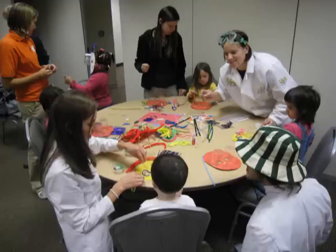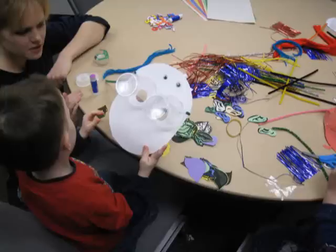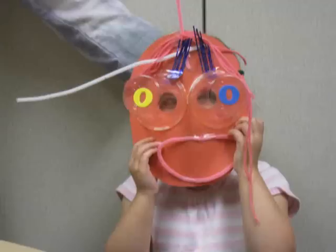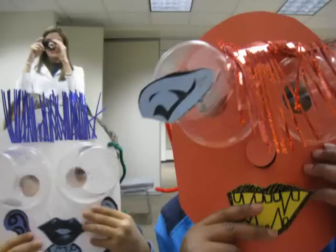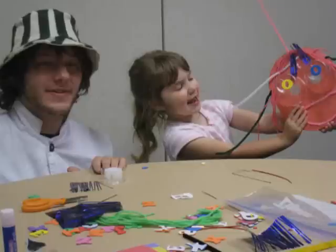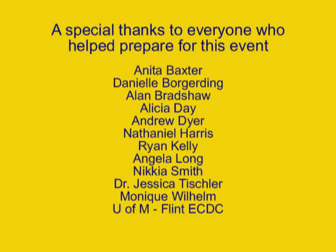We encouraged the kids to create their own silly scientist mask complete with goggles, so that they too could feel what it's like to be a scientist for the day. They enjoyed showing off their new faces to all their friends and teachers, and we did too.